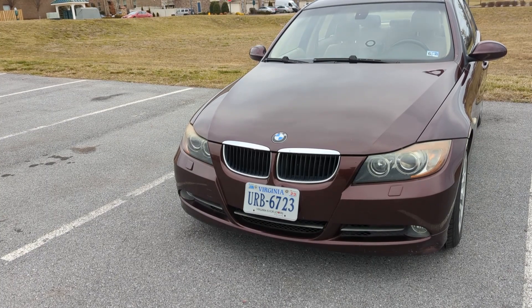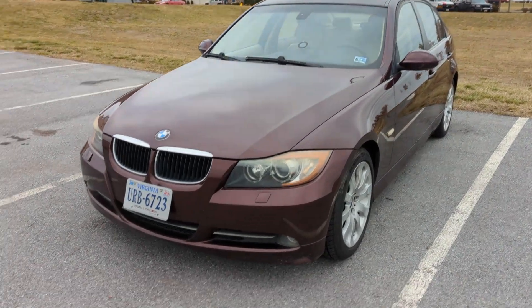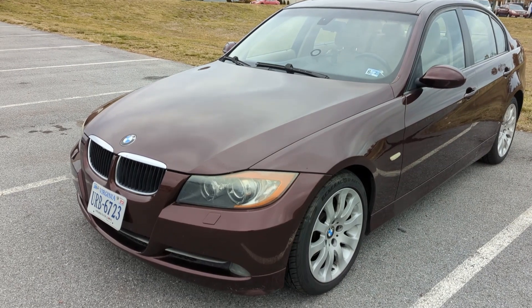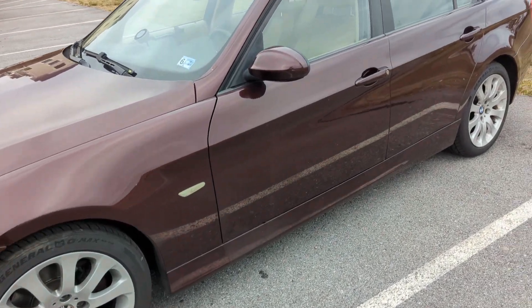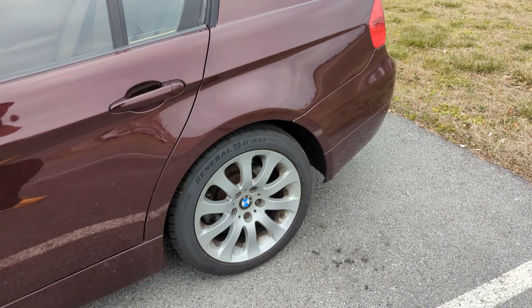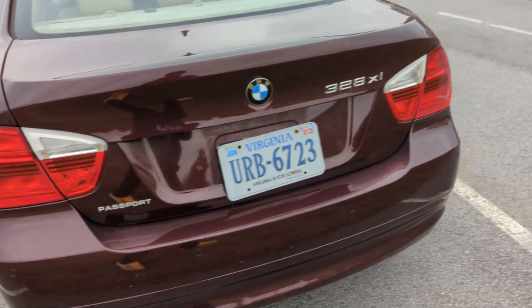It's a pretty good car. It's just, if you don't know a lot about cars, a 15-year-old BMW is a dangerous proposition. Just to go over the car: it's an 08, 328xi, it's all-wheel drive, so it's good for the snow, and it's relatively nice looking, it's in good shape. New tires, brakes are pretty good, and overall it's a nice looking car.